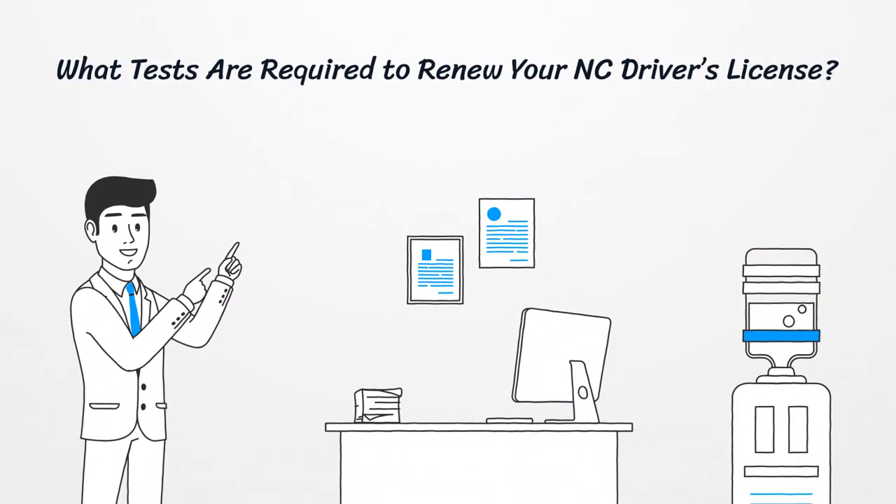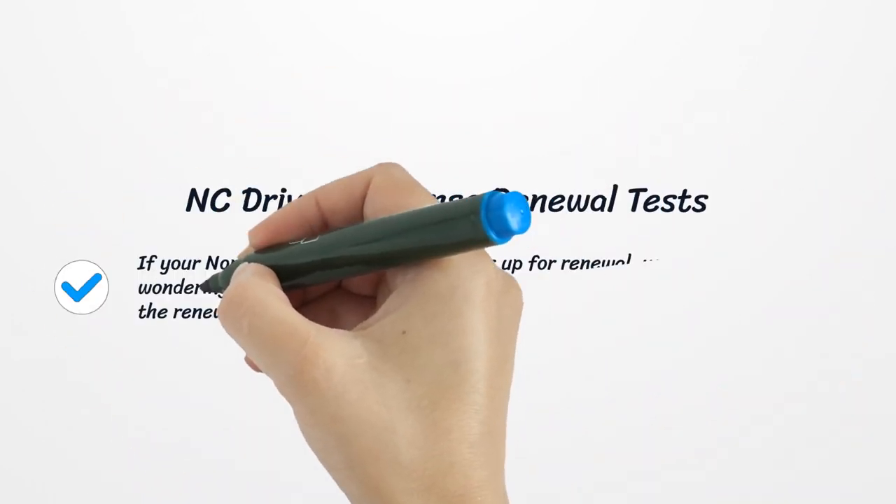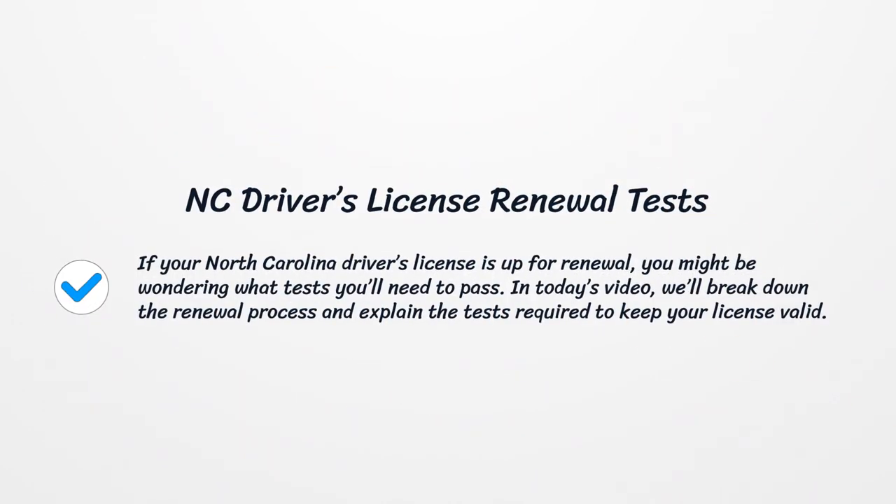What tests are required to renew your NC driver's license? If your North Carolina driver's license is up for renewal, you might be wondering what tests you'll need to pass. In today's video, we'll break down the renewal process and explain the tests required to keep your license valid.